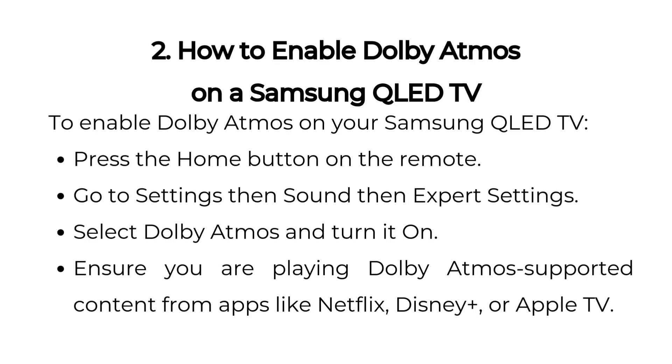Two, how to enable Dolby Atmos on a Samsung QLED TV. To enable Dolby Atmos on your Samsung QLED TV, press the home button on the remote. Go to Settings, then Sound, then Expert Settings. Select Dolby Atmos and turn it on. Ensure you are playing Dolby Atmos supported content from apps like Netflix, Disney Plus, or Apple TV.